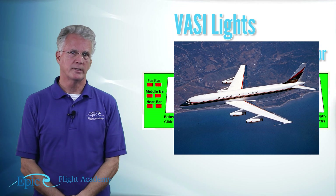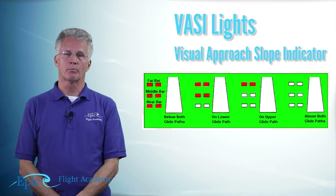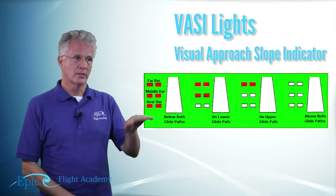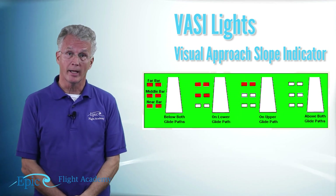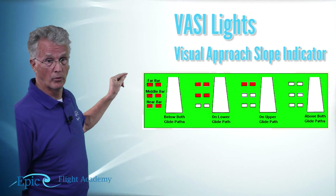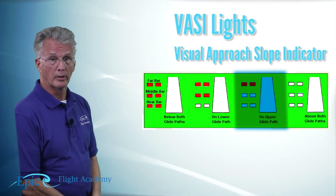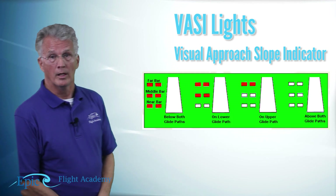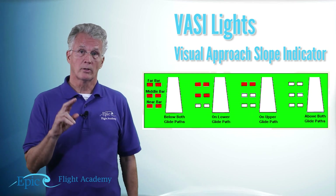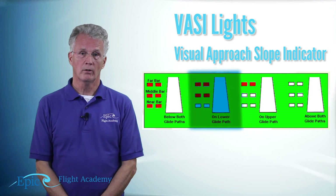The reason there's a three-bar VASI is because some aircraft have very long fuselages, like a DC-8. As they fly down the approach path, the pilot — because of that long body — may be sitting slightly higher on the glide path. In that case, the pilot looks for one red and two whites, which is the upper glide path. If you're flying a Cessna 172 with a shorter body, you're looking for two reds and one white — the lower glide path.